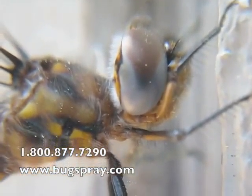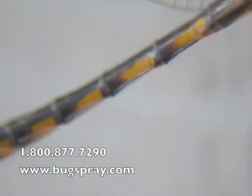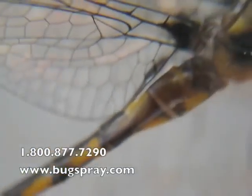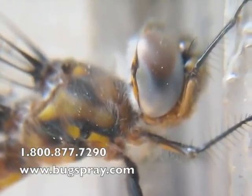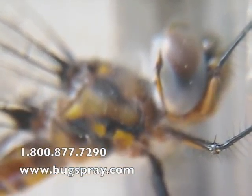Well there you go, an extreme close-up of a dragonfly. Look at the tail. Really beautiful. Just an amazing creature. Dragonflies are amazing.